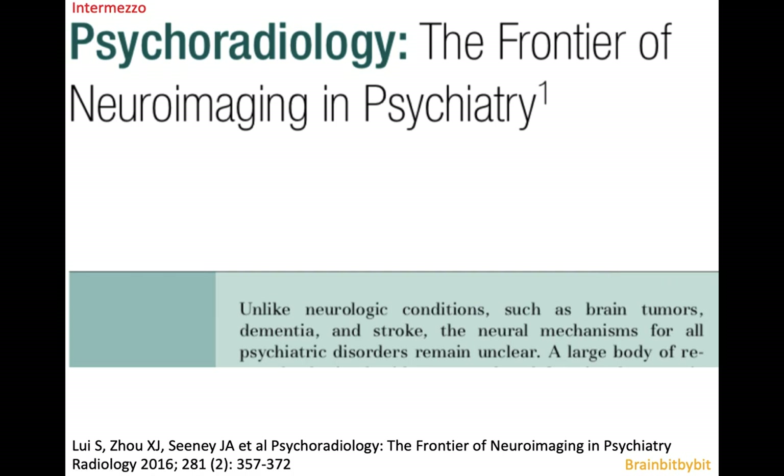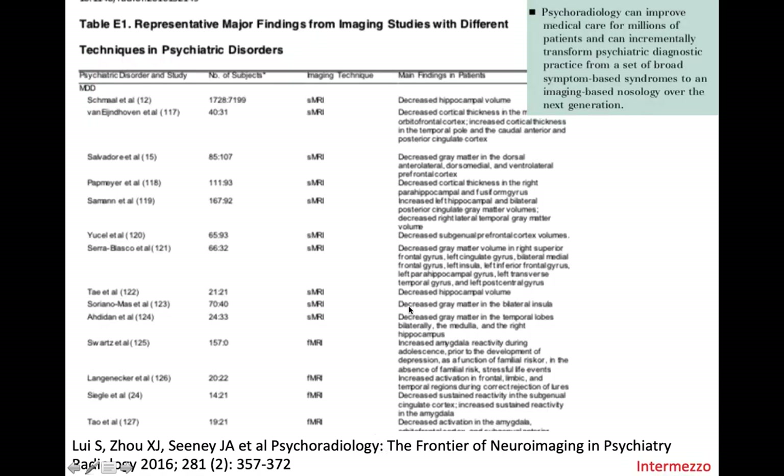Psychiatric disorders are difficult because the neural mechanisms remain unclear, as stated in a Radiology 2016 overview article about psychoradiology. In the appendix was a large list of imaging findings in different psychiatric diseases, and the author stated that in the future there might be an imaging-based nosology for psychiatric disease. It is hopeful, but I do not know if it is completely true.